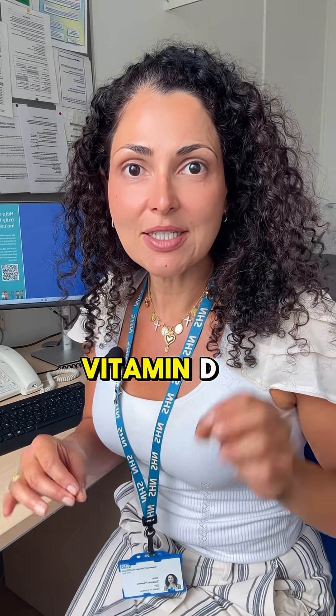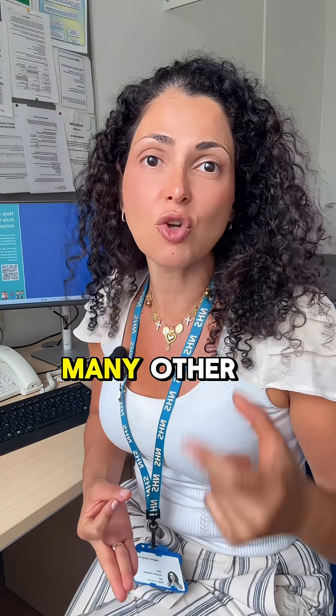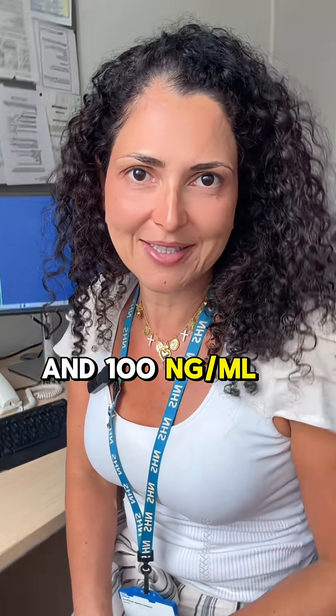Second, vitamin D — very important for immunity, for bone health, to prevent osteoporosis, and so many other things that we don't know yet. We should aim to be between 60 and 100 nanograms per milliliter.